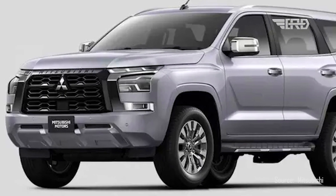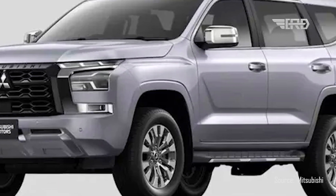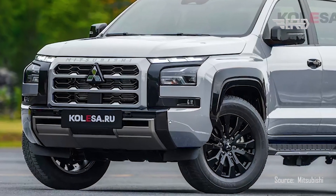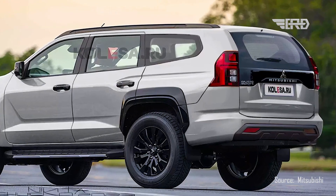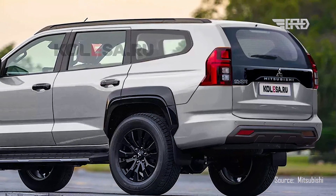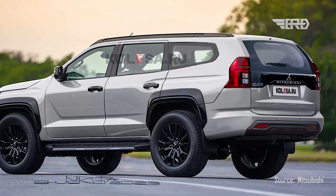The rear-end design seems to be rooted in the classic Mitsubishi style, with taillights positioned prominently high on the pillars. Between these taillights lies a broad black decorative insert, which adds a touch of sophistication to the overall appearance. This blend of contemporary and traditional design elements highlights Mitsubishi's commitment to combining its heritage with modern aesthetics, creating a vehicle that resonates with both loyal fans and new enthusiasts.